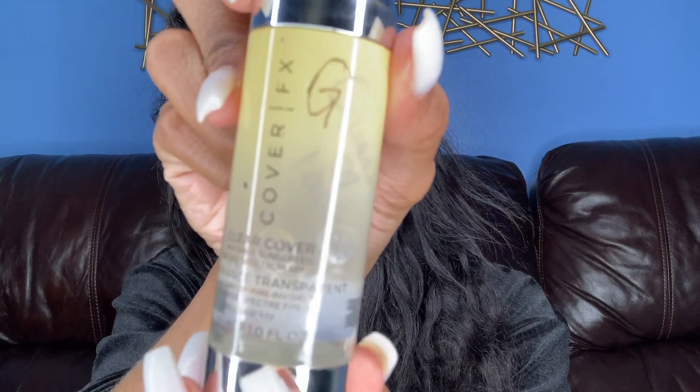Just like you still need sunscreen in the winter — Cover Effects sunscreen. The thing I love about this is it's the transparent one. Transparent is especially good for brown skin or any type of melanin skin. If you're tan, brown, or dark skin, you want to get transparent sunscreen, not the regular one, because it'll show a white cast. I get really dry on my T-zone — my eyebrows, forehead, and nose.